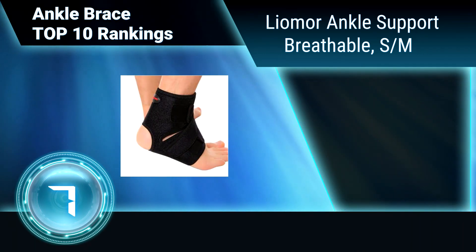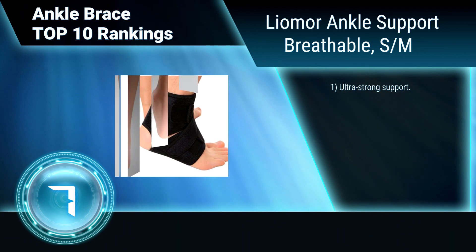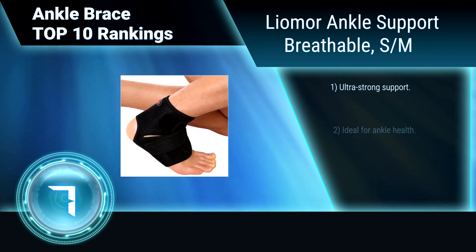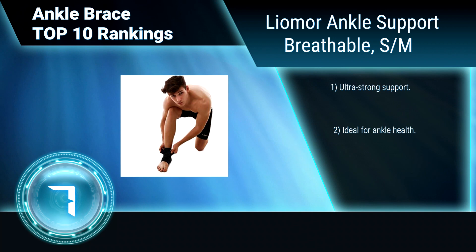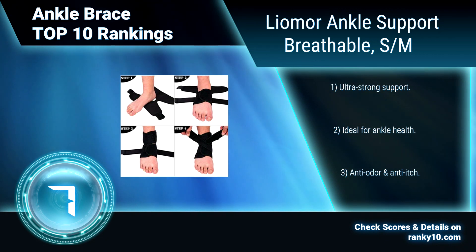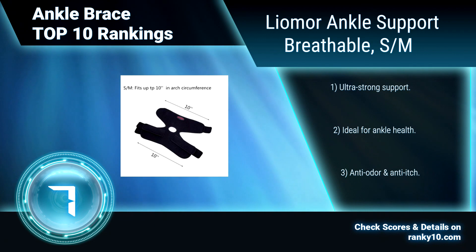Ranking number 7: Limeor Ankle Support. Breathable. The Limeor Ankle Brace fits both left and right feet, and up to 10 inches in foot arch circumference. It comes with adjustable straps which allow it to meet different requirements and ankle diameters. Ideal for basketball, running, soccer, and training. Ultra-strong support. Ideal for ankle health. Anti-odor.